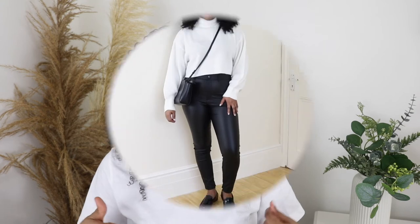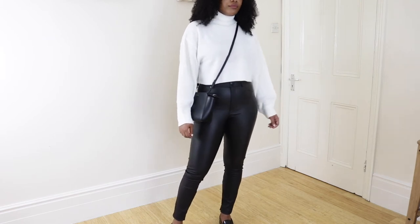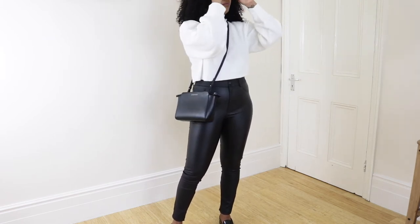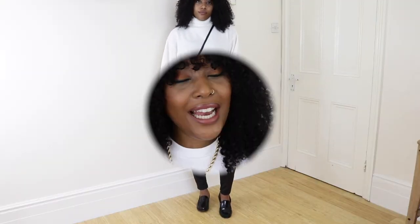I personally prefer to style loafers with trousers or jeans - I didn't really find any outfits where I thought a dress or skirt would work. I know there are ways to style loafers with a pleated mini skirt and maybe some chunky socks, and I've definitely seen quite a few outfits with skirts and dresses, but for me and my style it's trousers that works. So yeah, that is outfit number four.